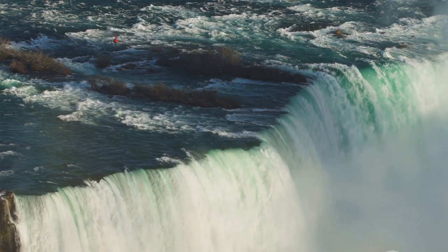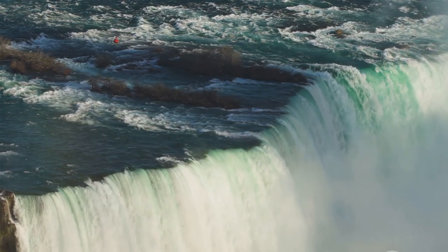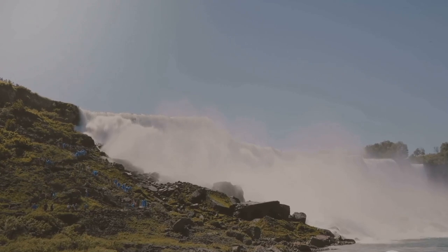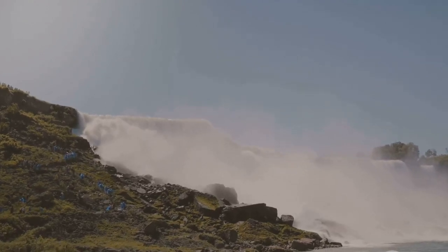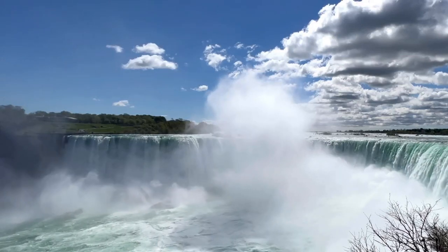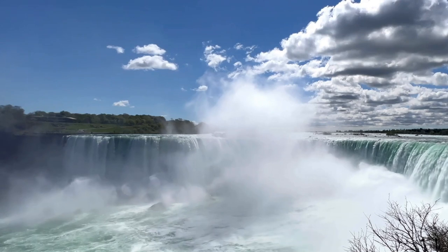Just a short distance away, the Devil's Hole State Park beckons. Here, the trail takes you on a descent into the gorge itself. As you navigate the steep steps and rocky paths, you'll be greeted by the thunderous sound of the rapids, a testament to the unyielding power of nature. The reward for this challenging trek? An unobstructed view of the raging waters, a sight that will leave you breathless.